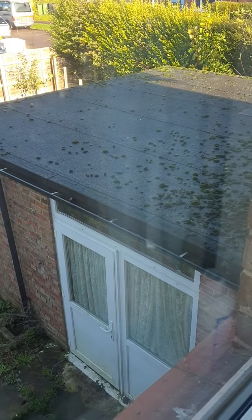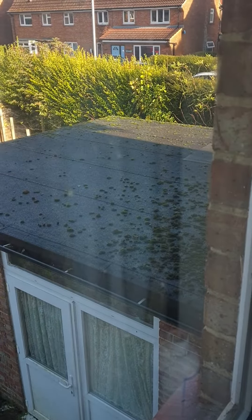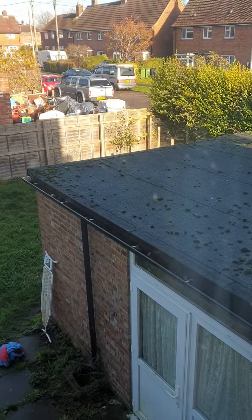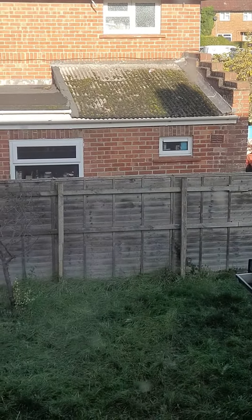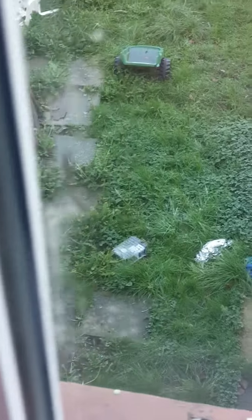I'm looking at these regular-shaped balls of moss, and how the shrubbery is growing over in that direction. Interestingly, I can also see these green balls all over there with the white powder, and all over the roof there too.